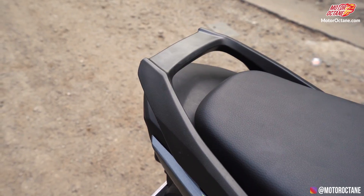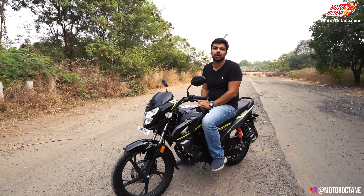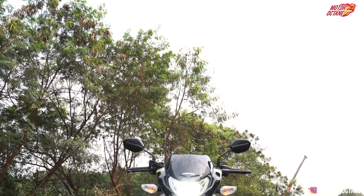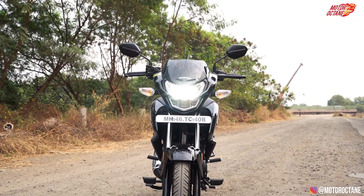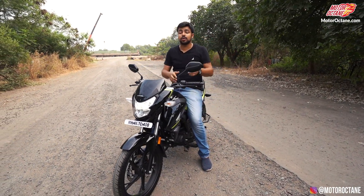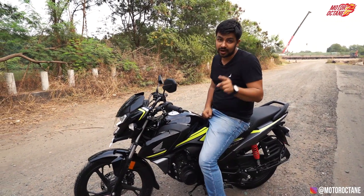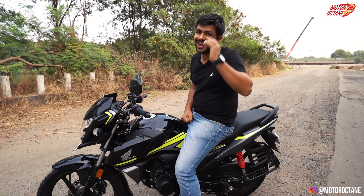Features, quality, performance, mileage, resale, maintenance — this motorcycle is one of the best choices in its segment today. Do not forget to subscribe to the Motor Octane YouTube channel. See you tomorrow with an all-new video. Take care, ride safe.